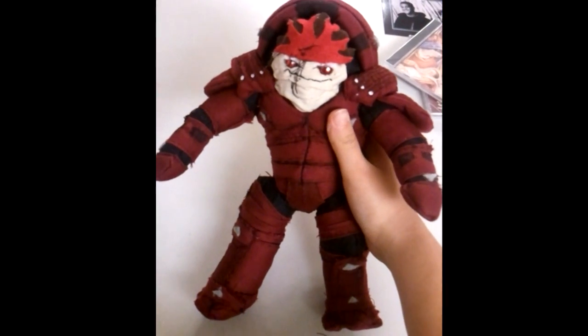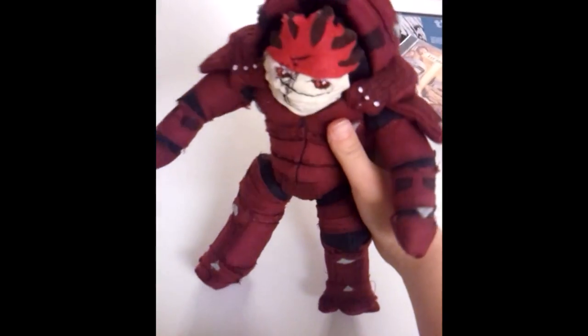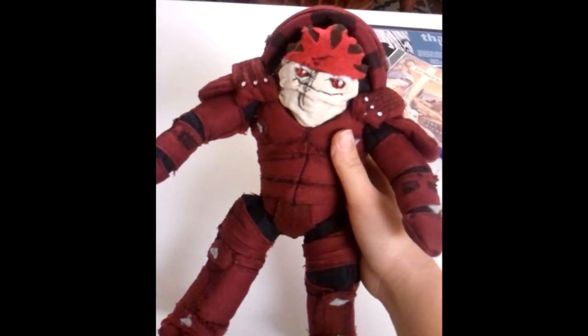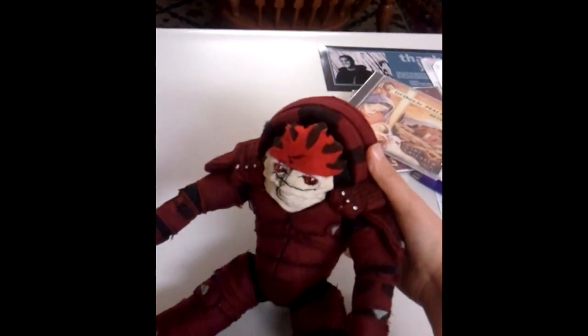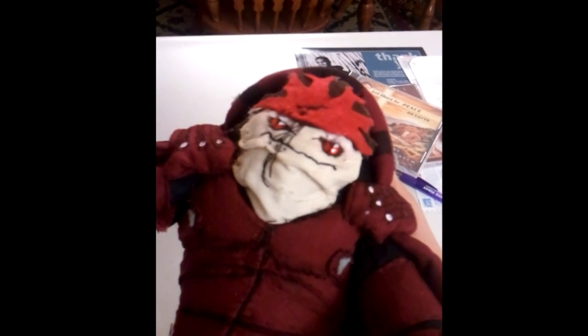I'd say he's about a foot tall-ish. One leg's longer than the other, but you didn't notice that. He's super huggable because of all this fluffiness inside. He's good for cuddling.